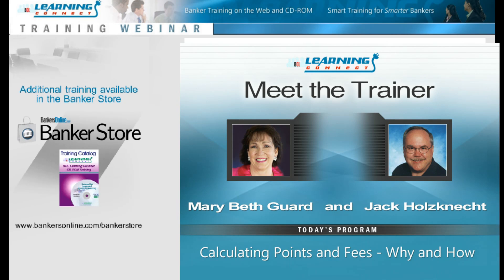Dr. Anne McLean: Thanks, Sam, and welcome everybody. We are here today to talk about calculating points and fees.